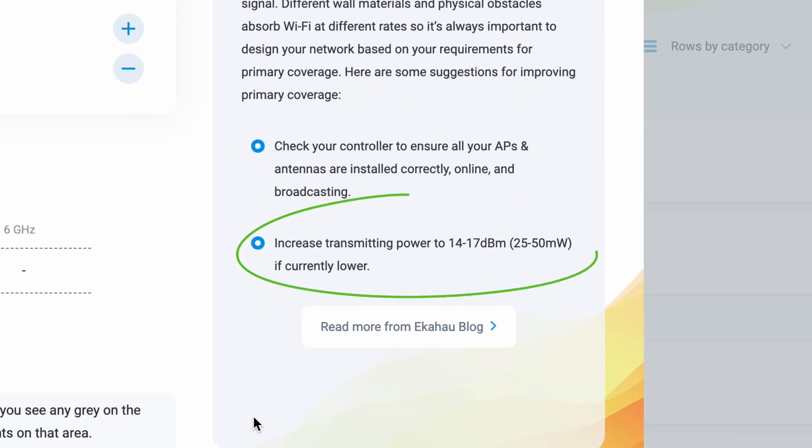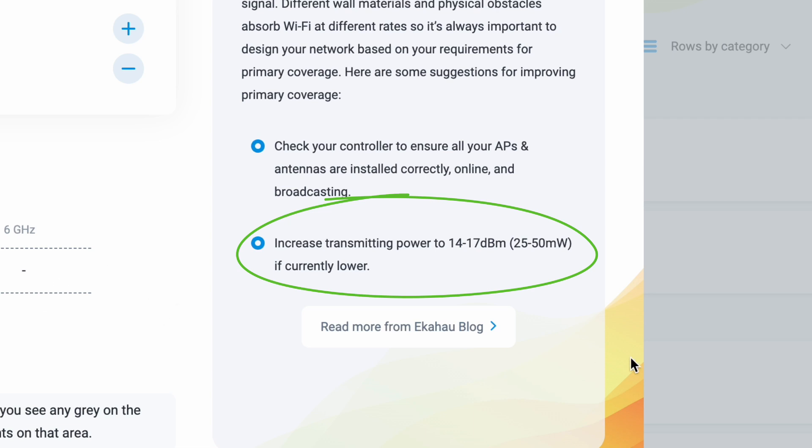After that, try increasing the transmitting power of your access points' radios to between 14 to 17 dBm if they are currently set lower. This will increase the signal to help with coverage whilst operating at a similar transmitting level to most of your client devices. Just remember to check that this does not exceed your local regulatory domain rules for your specific setup.